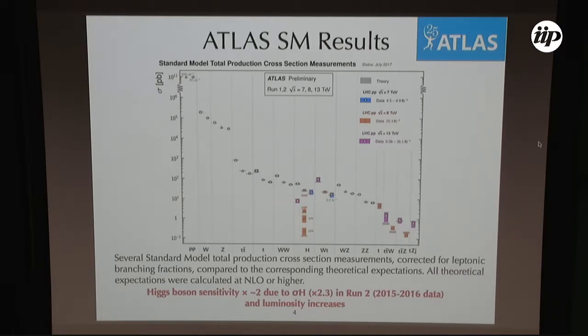In terms of physics results, the ATLAS standard model results can be summarized by total production cross sections, all corrected for leptonic branching ratios and compared to theoretical expectations calculated at next-to-leading order or higher. For di-Higgs searches, in Run 2 we expect around two times the sensitivity compared to Run 1, due to the increased production cross-section and the increase in luminosity.